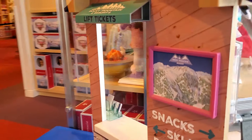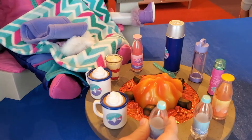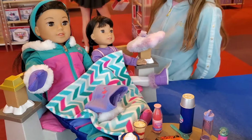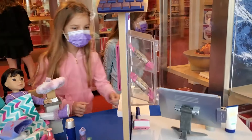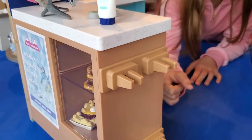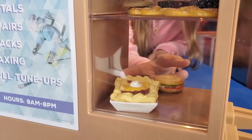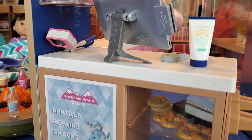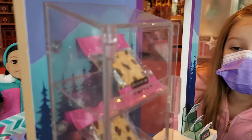Ski lift rental, tickets. Oh, it's like a fire pit — look at all this. She has cocoa! Inside it's a ski shop. There's cookies, brownies, pretzels, a dessert. There's chocolate chip cookies, cocoa!